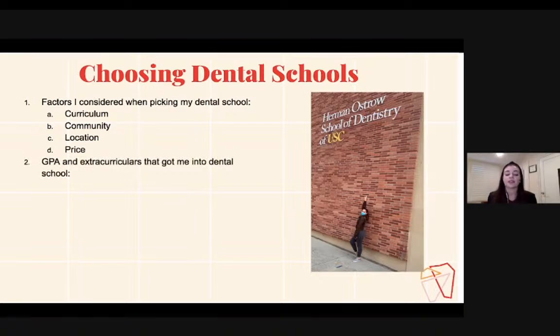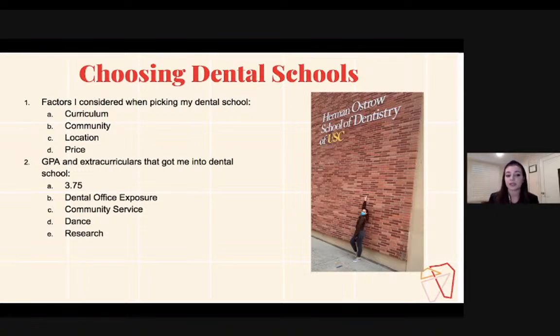My GPA was a 3.75 at Cal State Northridge where I was a biology major. As long as you have a 3.5 or above, you should be pretty okay, and with a good DAT score you should be good for applying. The extracurriculars that helped me get into dental school were dental office exposure, community service, dance, and research. Dental office exposure is very important — it's actually needed for applying to dental school. You need to have shadowed at a general dentist's office for at least 50 to 100 hours.